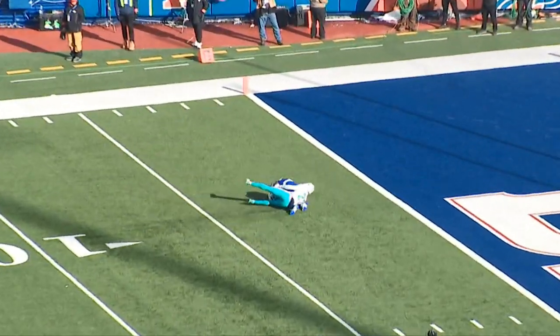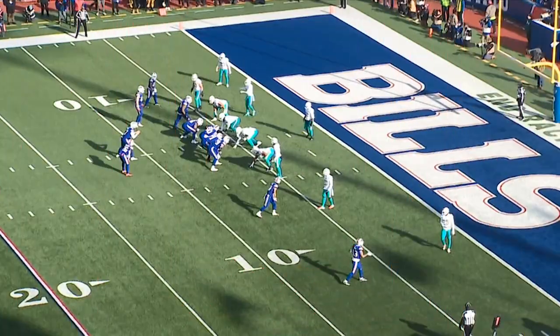On the next play Josh found Dawson Knox for a six yard touchdown — what a dynamite catch this was. The Bills have been running the ball better in the red zone lately so the Dolphins have to respect it here.